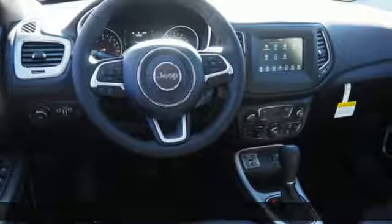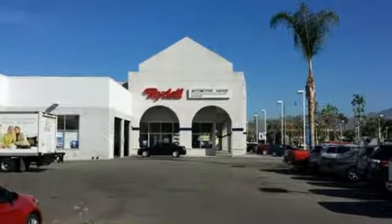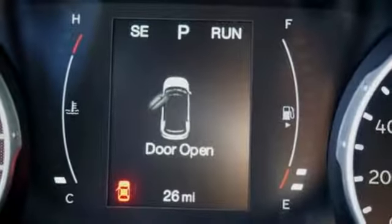A great vehicle is comprised of great features like these: Bluetooth streaming audio, doors and push-button start proximity key, dual zone climate control, and Uconnect with Bluetooth.